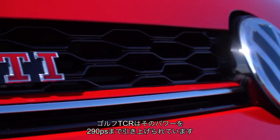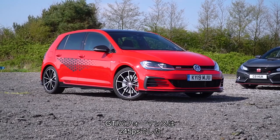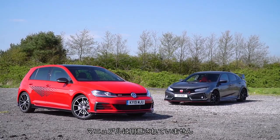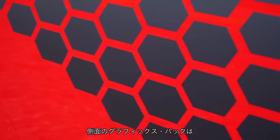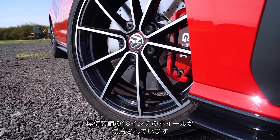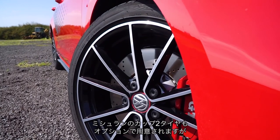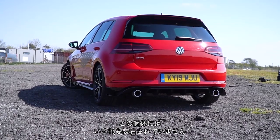The Golf GTI TCR has its power increased to 286 brake horsepower, that's up from the 242 of the GTI Performance. It drives the front wheels through a 7-speed DSG twin-clutch gearbox only — there is no manual option — but there is a standard electronic limited slip differential. The graphics pack on the side costs £500 as an option; you don't have to have it. The 18-inch wheels come as standard. If you upgrade to a performance pack you get 19-inch rims with a 20mm ride height drop, and you can even option Michelin Cup 2 tyres on those.